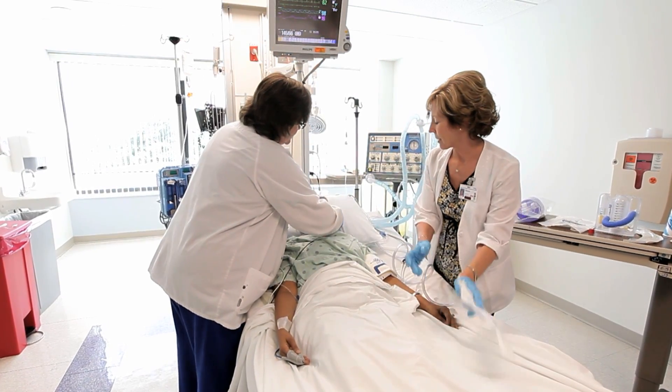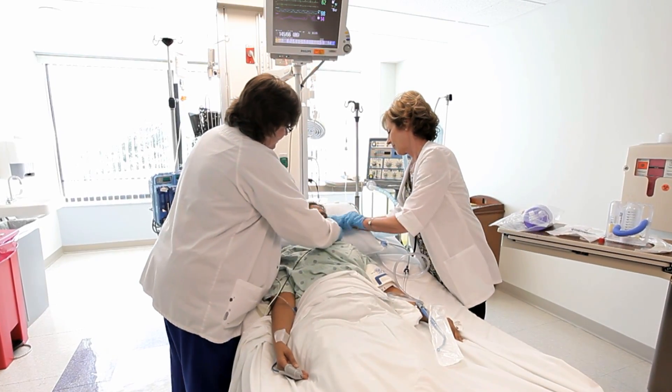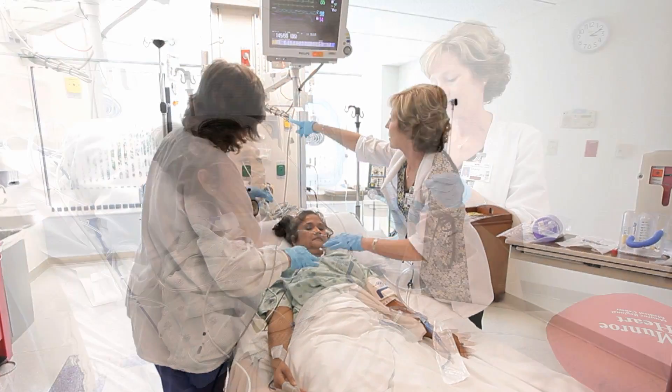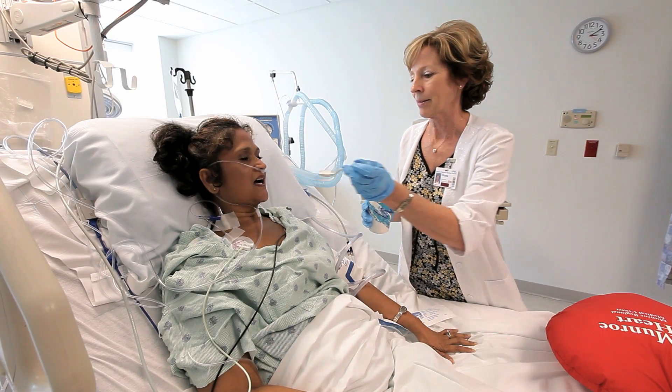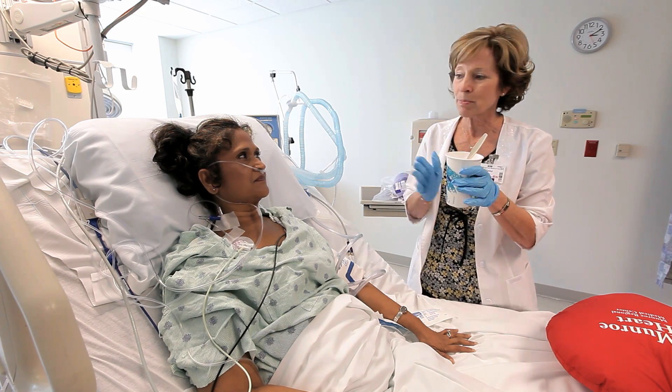If you have had an open aneurysm repair, you will have a nasogastric tube that keeps your stomach empty. It will be removed once your bowel sounds return, which may take two to three days. Your nurse will be able to give you a small amount of ice chips to help with the dryness, but too many ice chips may cause nausea and vomiting.